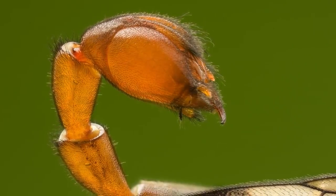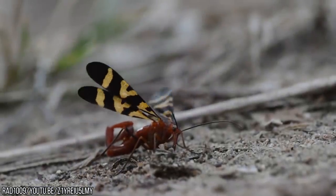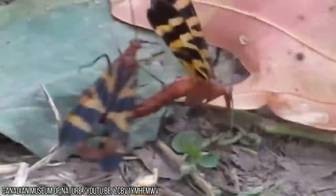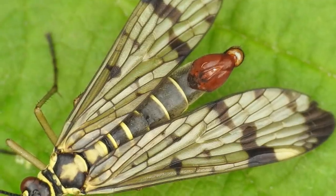Oddly enough, the tip of their stomach is also the male's genitalia. If that wasn't weird enough, this little insect has a few strange habits: it steals from spider webs, uses its tail in fights with other males, and offers up dead insects and blobs of saliva as gifts for lady friends.